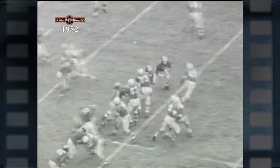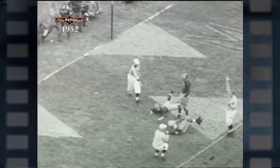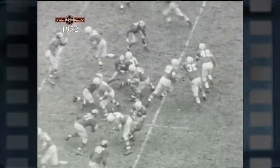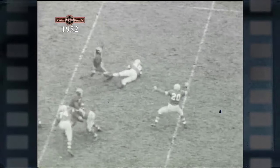This time, it's the Borton to Joslin combination as they go up and over the determined Michigan line to score a Buckeye TD. The Borton to Joslin duo prove that a pass is the shortest distance into Paydirt. Here, Joslin makes an impossible catch to score for the Buckeyes.